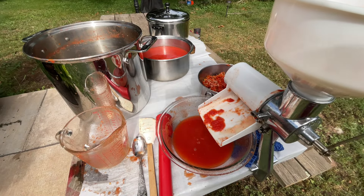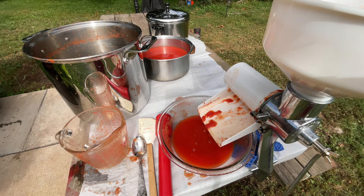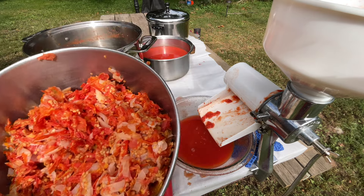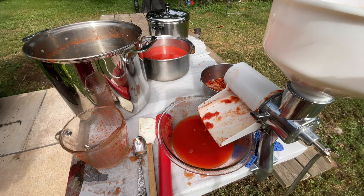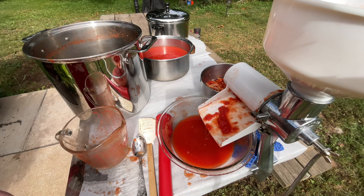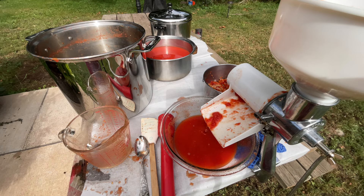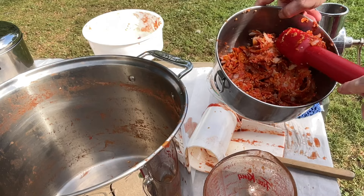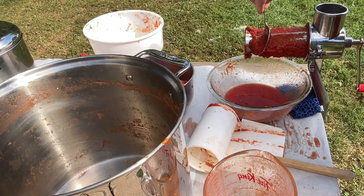I'm just about done straining. I've used this Victorio strainer for applesauce, tomato sauce, and tomato juice. This is the waste — I'll often run it through again to make sure it's very dry. At the end when I take this off, there is a lot of paste left on it, so I make sure I have a bowl under there to catch that sauce. I've got this last little bit to do and then I'm bringing it all back in the house. I got an extra cup just from scraping the scraps — they're very dry now, there's nothing left in them.